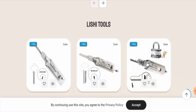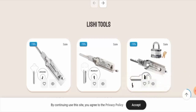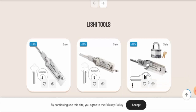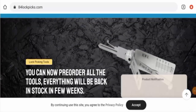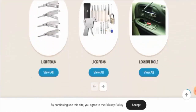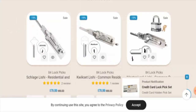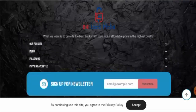People from the United States are very interested to know about this site, so today we will inform you about the complete details of this website. This is an e-commerce site which offers lockpicks, Lishi tools, and lockout tools. Currently their products are on sale.